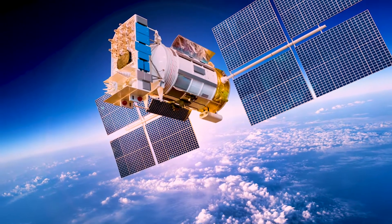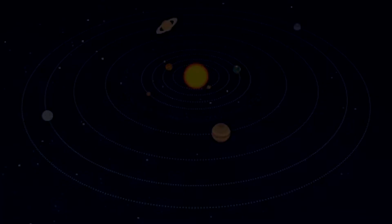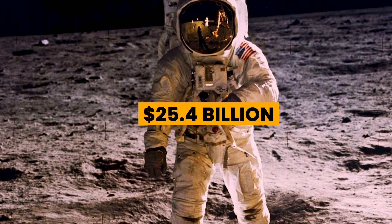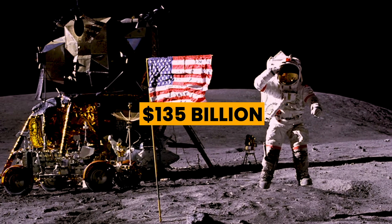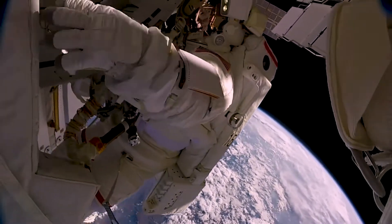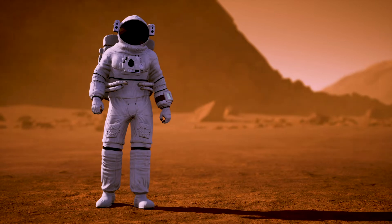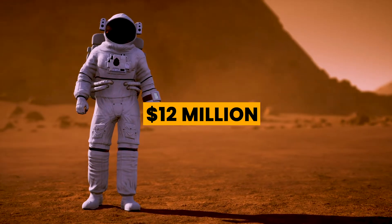One of the biggest hindrances to man's exploration of the solar system is the extortionate cost. It's been estimated that the total cost of the Apollo 11 mission that first put a man on the moon was $25.4 billion. In today's money, that's around $135 billion. Technological advances have since made space travel a lot less expensive, but when you realize that the cost of just one EMU — the special suit astronauts wear to go outside the shuttle — is $12 million, you know it's huge.